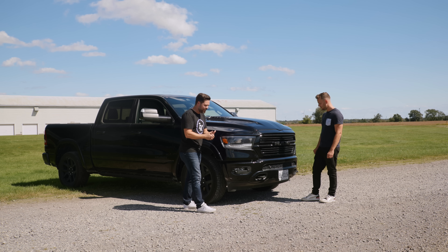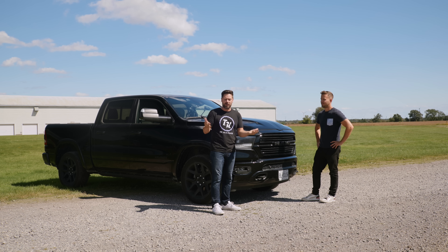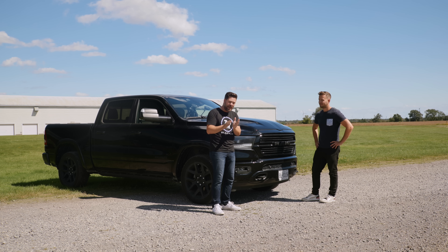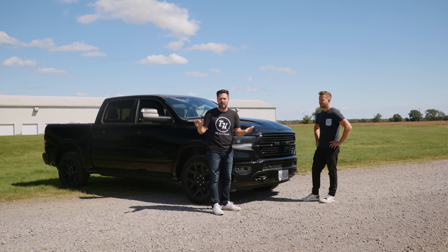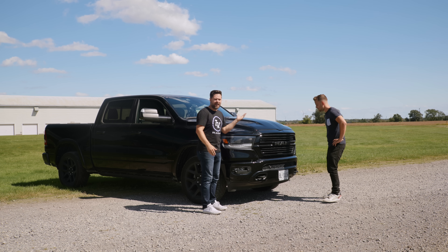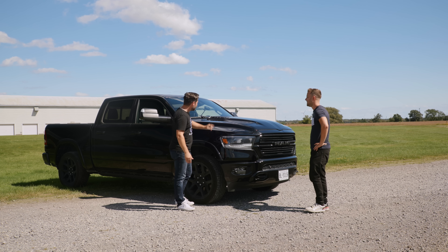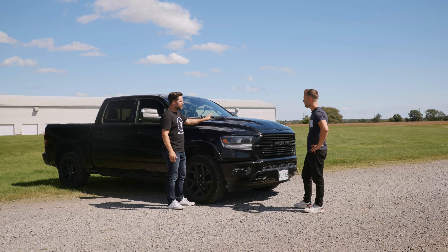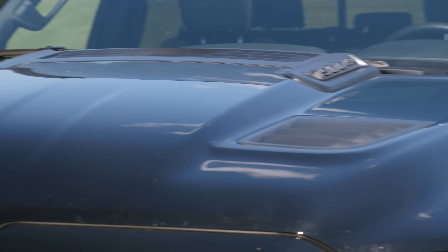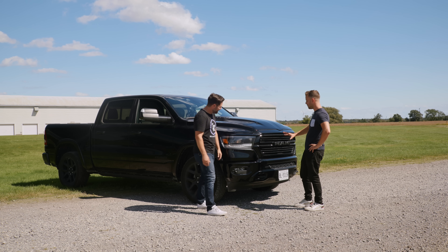Here's the situation right now in Canada at least: because of the chip shortage, you can't really build a truck. One of the reasons we didn't get an F-150 — I may have leaned F-150 if I was able to get one, but I literally couldn't get one. There's none in the lots and you can't build them. This was a vehicle off the lot, and I never would have specced it this way. You've said many times you don't like chrome, so this is blacked out.